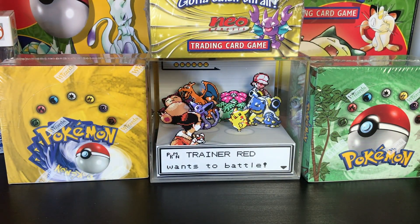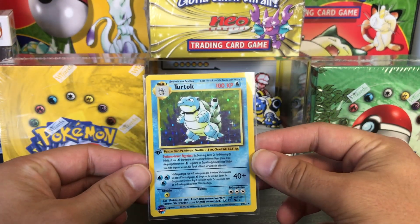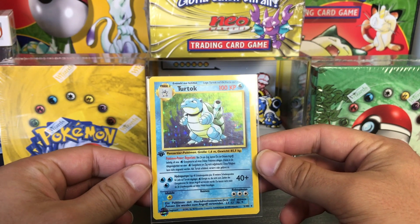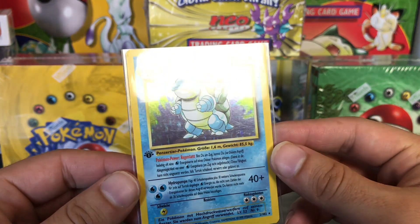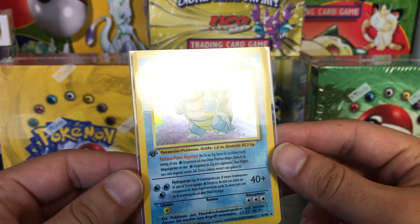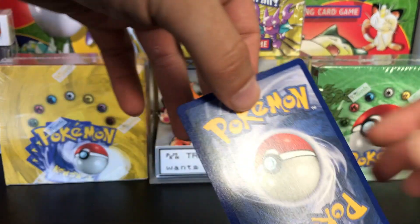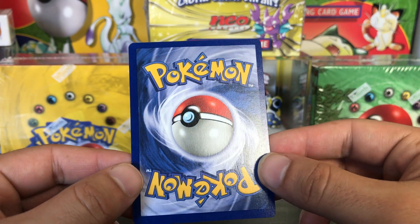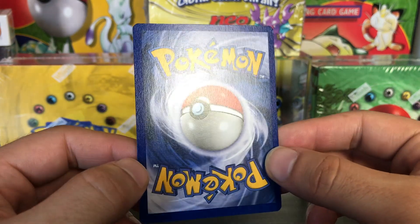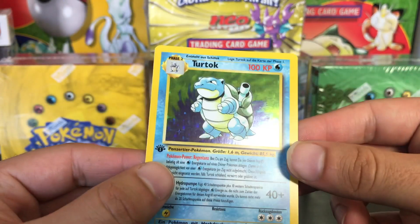So the first cards we're going to be sending off in this submission for PSA grading — well first up we have this here, which is a first edition German Blastoise. I've had this for years, I honestly can't remember how I even got this card.